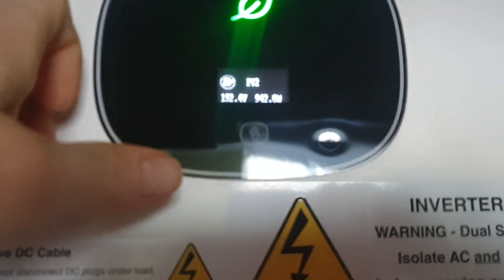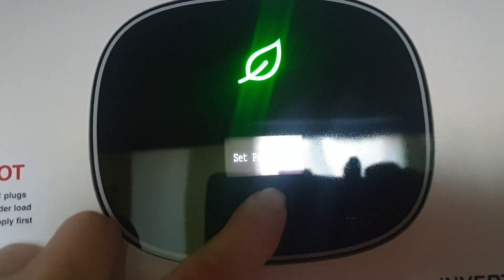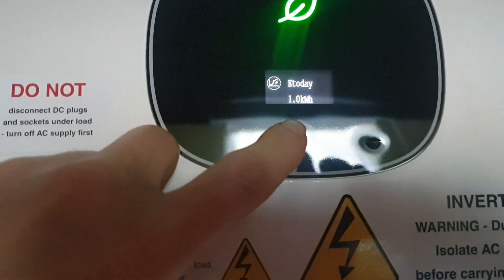Good morning guys, nice sunny morning at 7:15. We've already got over 900 watts from the east panels. During the day these panels can produce maybe twice that, but my inverter limits me — I can go up to about 1700 watts on these panels. We've already got one kilowatt at 7:15.